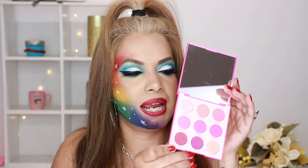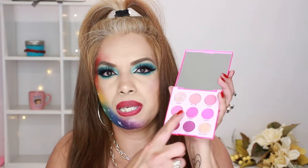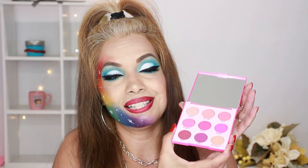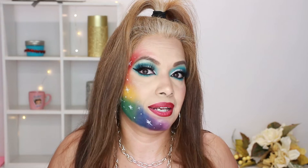Now we have the Ooh La La eyeshadow palette by ColourPop, and it comes with a mirror. These are really pigmented colors. I'm not sure if the pink one stains, but I'll get back to you on that. There is very little fallout and I totally recommend this ColourPop palette.